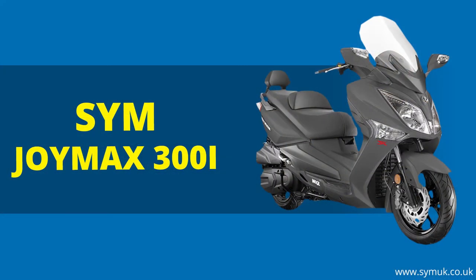Then we have the SYM Joymax 300i — a bike with modern aesthetics, nippy handling and acceleration, along with the usual modern features. You get good storage under the seat, LED lights, and ABS brakes. The Joymax also has electronic fuel injection and a warm air outlet in the footwell for colder commutes. It has 14-inch front and 13-inch rear wheels, an adjustable backrest, and a large ergonomic seat, all combining to give great comfort and stability on the road. The price tag is £4,999 — they've really thought about the commuter on this one.